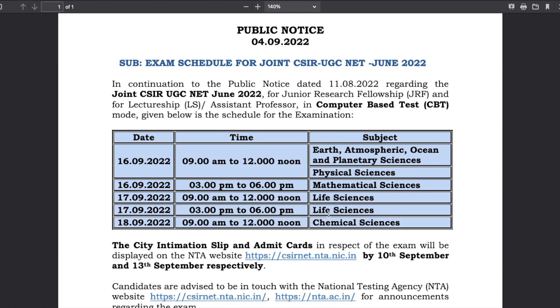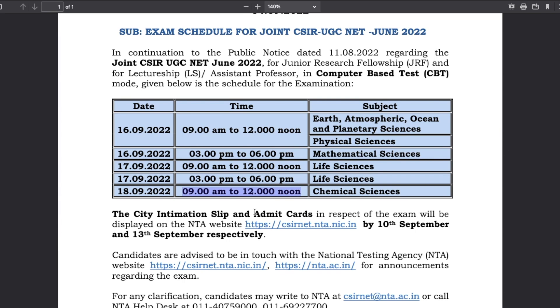It depends on the admit card to determine which date applies to which student. Coming back to CSIR NET Chemical Sciences — the exam date is 18th September 2022, exam timing is from 9 AM to 12 noon. The city intimation slip and admit card are going to be displayed on 13th September.